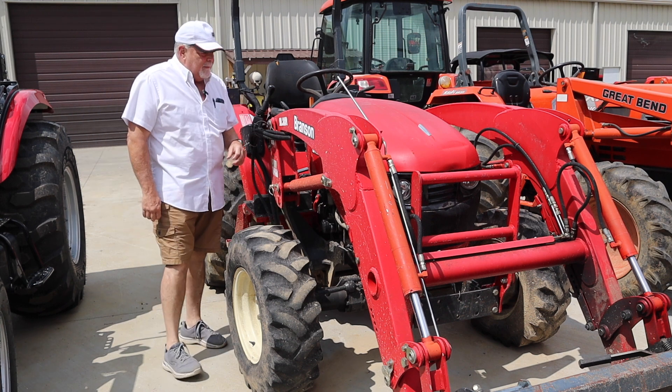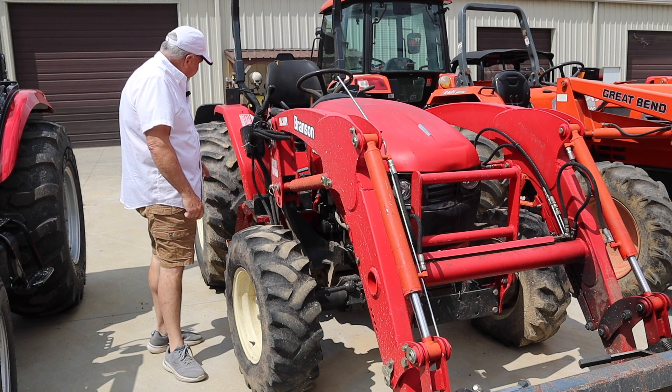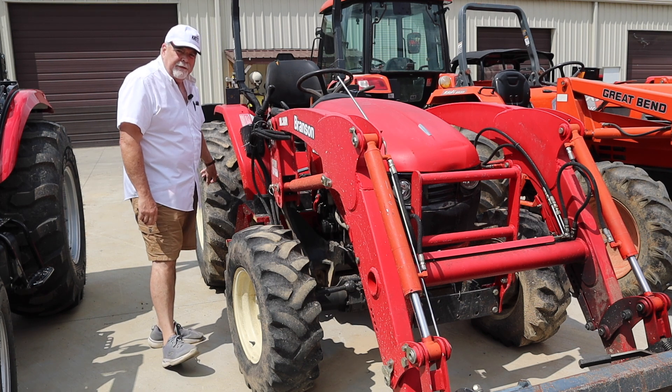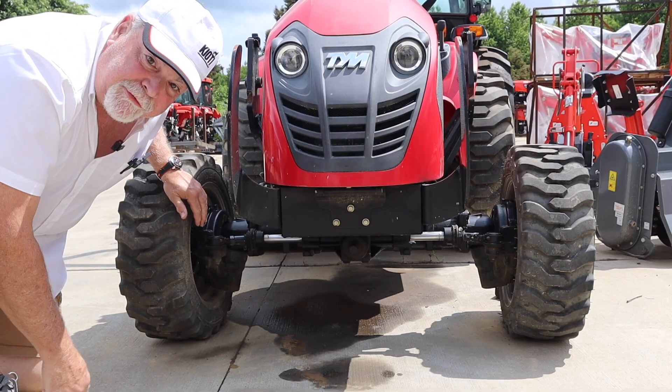What do these two tractors have in common? This one, the guy brought it in just for routine maintenance oil change. He asked about buying a set of front tires, and he was curious to know why his front tires are worn out and his back tires are not. Let's look at another one. And this one's in for a busted front axle.